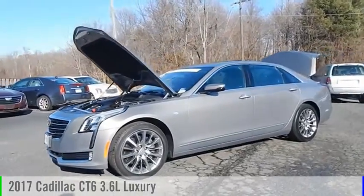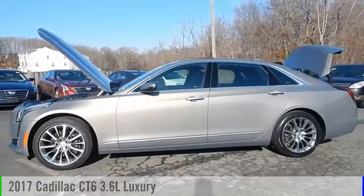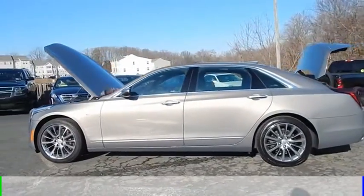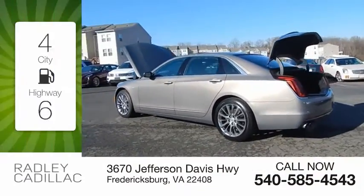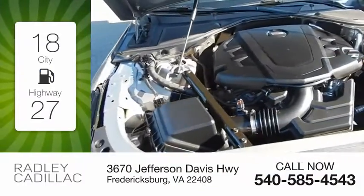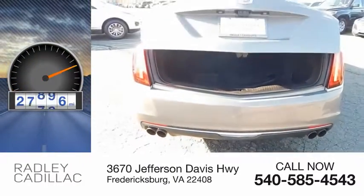Come test drive the 2017 Cadillac CT6. This vehicle is powered by an all-wheel drive, 6-cylinder, 3.6-liter engine. Great fuel efficiency saves you money by requiring fewer trips to the gas station. This vehicle has less than 30,000 miles.